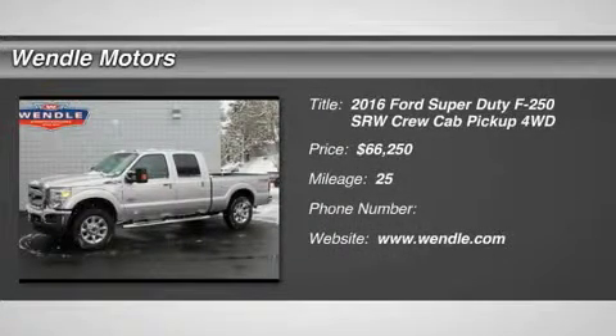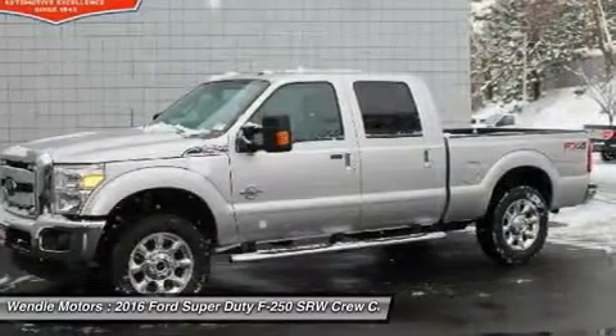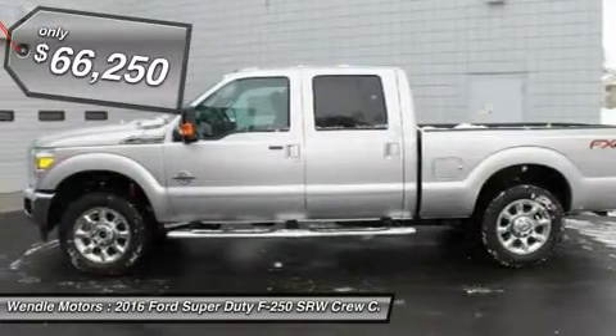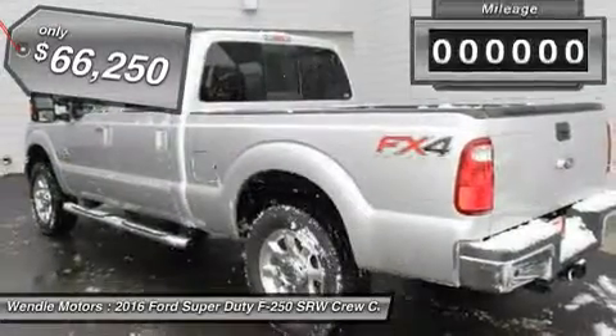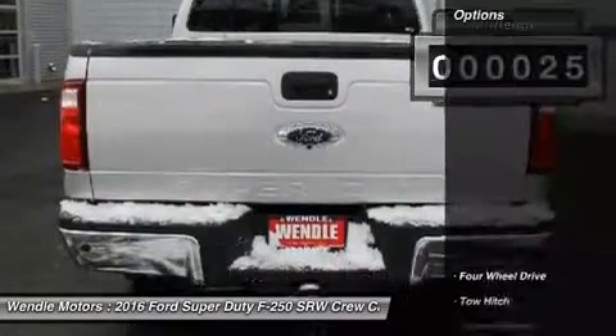Priced to sell — $3,700 below MSRP. Popular color, backup camera, Bluetooth, premium sound system. This 2016 Ford Super Duty F250 SRW Lariat is in Ingot Silver Metallic with a black interior, which is a very popular and great looking color combination.